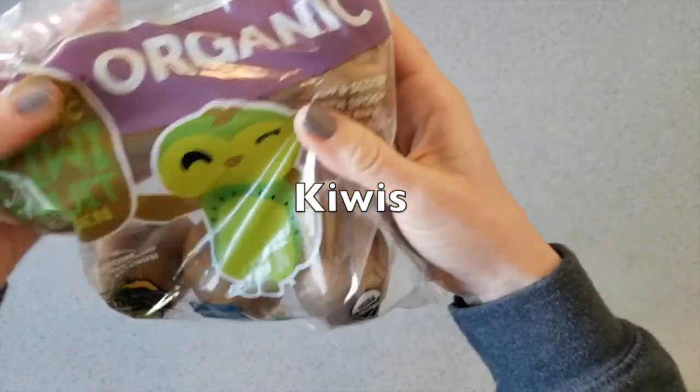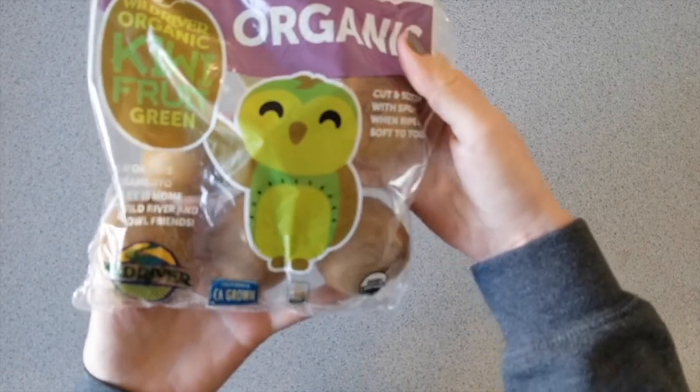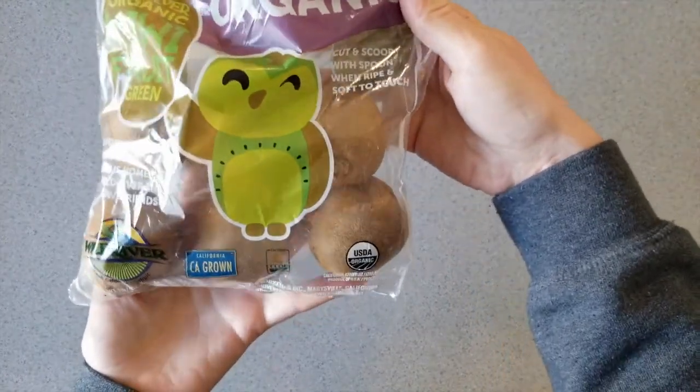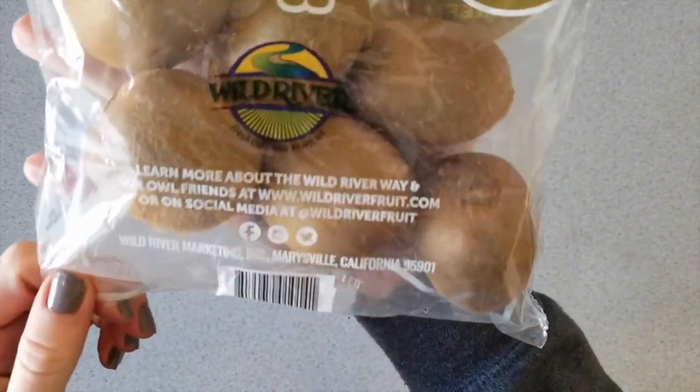Here's the frozen olive oil — hopefully that thaws out okay. It doesn't appear that this is what leaked or broke, so we're good on that. This is my first time getting kiwis — I think it's a pound of organic kiwis. Those look pretty good.